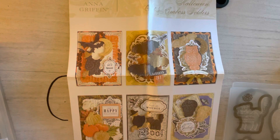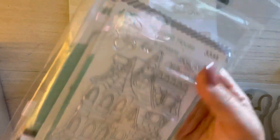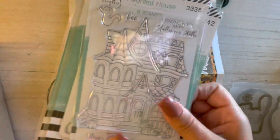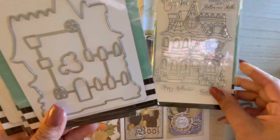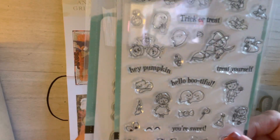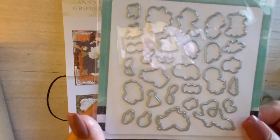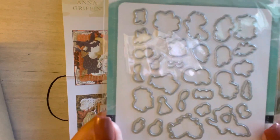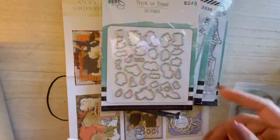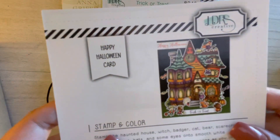I also picked up this LDRS Haunted House set. It came with the house stamp, the die, and these super cute little figures — look at the little witch! What I like about LDRS is that it has a die for basically everything. I know it's super tiny and you have to use tweezers for the pieces, but it's super cute. Here's what one of the main projects looks like.